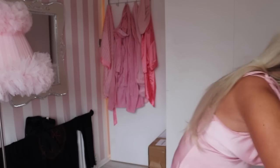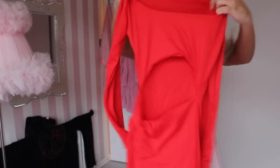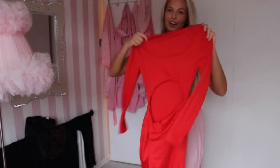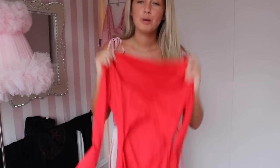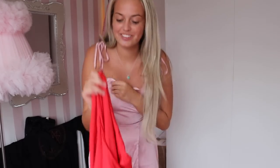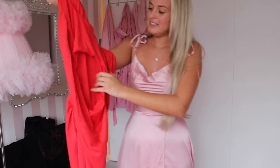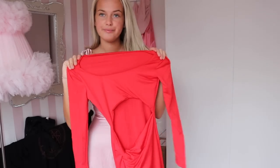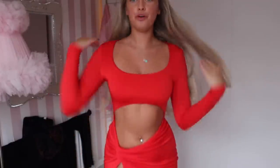Next we're going to try on this little red number. It's another long dress — so nice, long-sleeved, proper Valentine's Day dress. It has a cut-out stomach and a split. I'm really excited for this, let's go try it on!